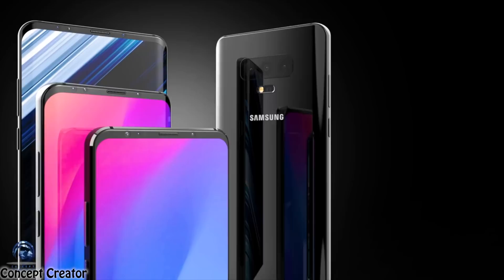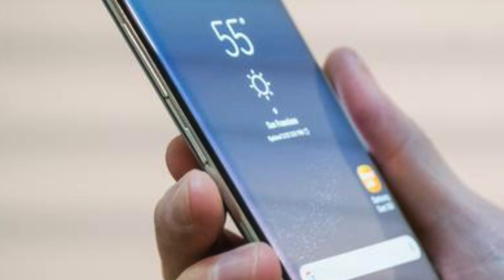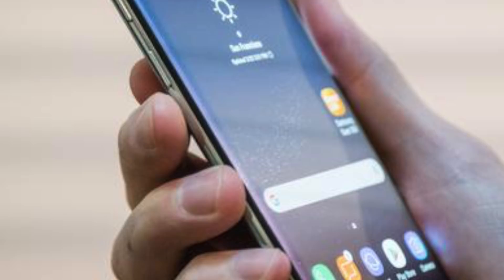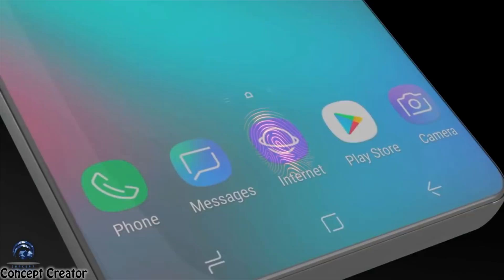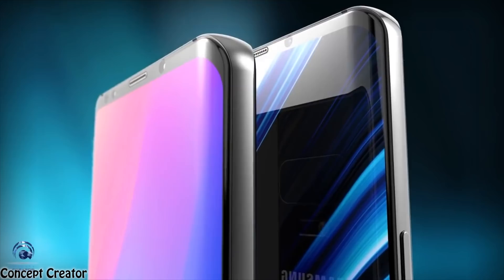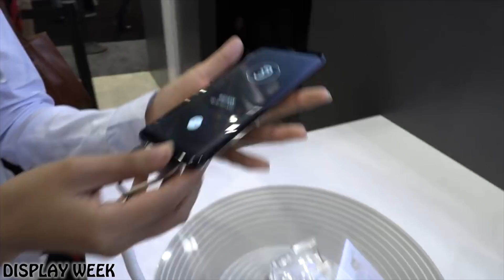Samsung is expected to push the chin into the actual bottom bezel by applying a curved OLED display, similar to Apple, and also reduce the top bezel by removing the earpiece with the help of their new sound-emitting display technology announced at SID Display Week. With the implementation of this new tech, there will be no need for the earpiece, so Samsung will be able to eliminate bezels further and make the design even sleeker.